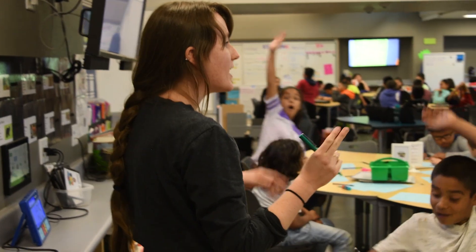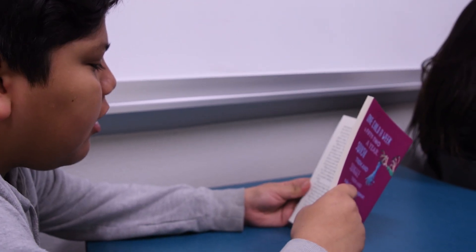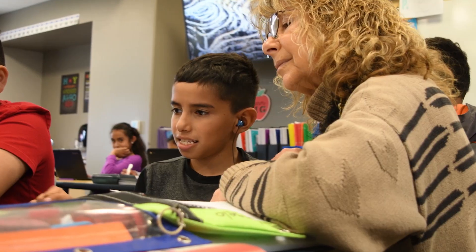Our staff and learners embrace this learner-centered environment. It customizes the learning experience for each one of our Jefferson learners. My name is Elisa. My name is Sienna. And we are proud to be Jefferson Mustangs.